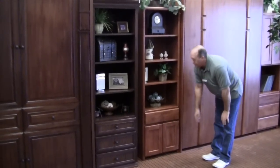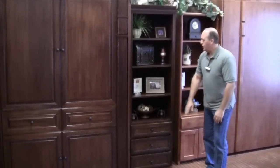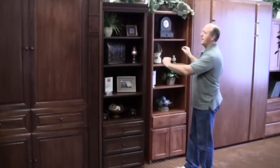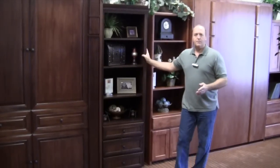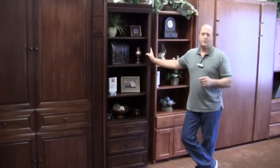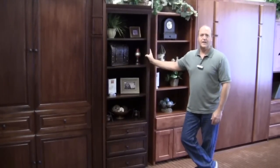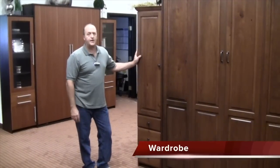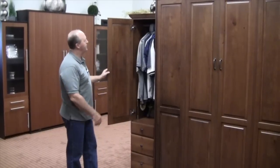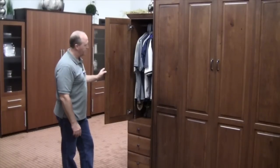The next option is our three drawer cabinet, which has three drawers below with three adjustable shelves above. You'll notice quite a difference in design between these two cabinets — we make all cabinets to match your specific bed style. Our most popular cabinet is likely the wardrobe cabinet, which gives you a closet space up top to hang clothing and three functional drawers below for folded clothes.